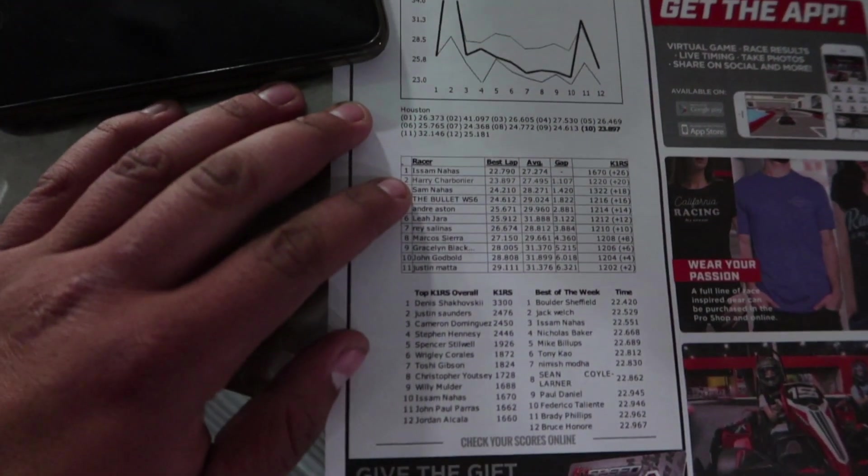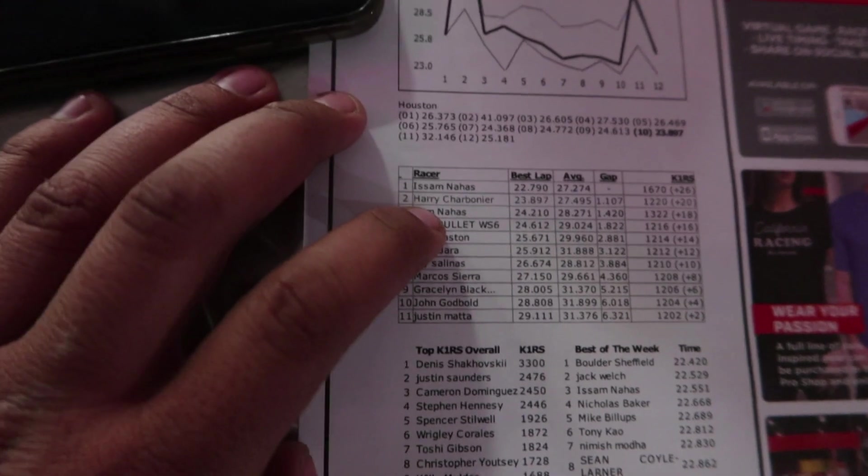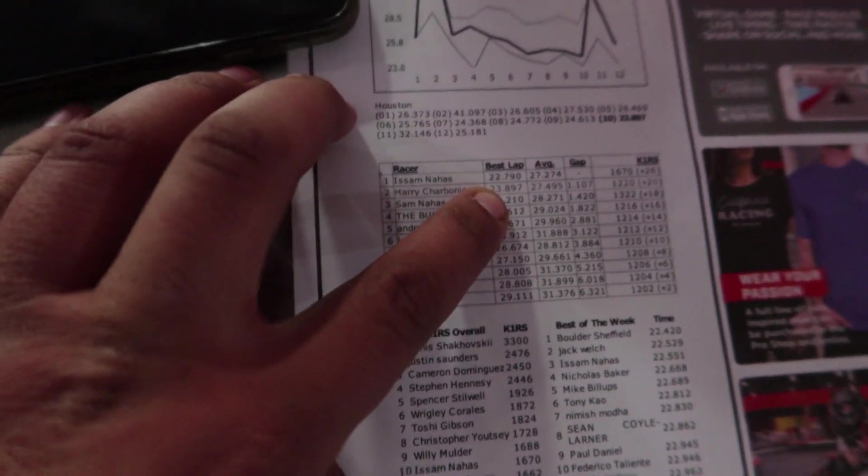All right guys, we just finished the first race. Your boy Harry right here with a 23.8-second lap time. This dude is in front of me by a tenth of a second and I'm gonna get that ass in the next race. I'm gonna go put the camera in the car now.